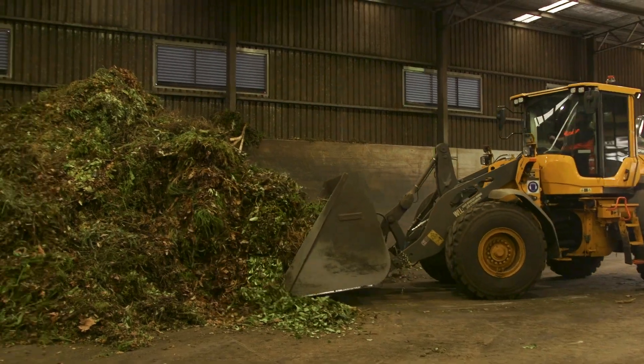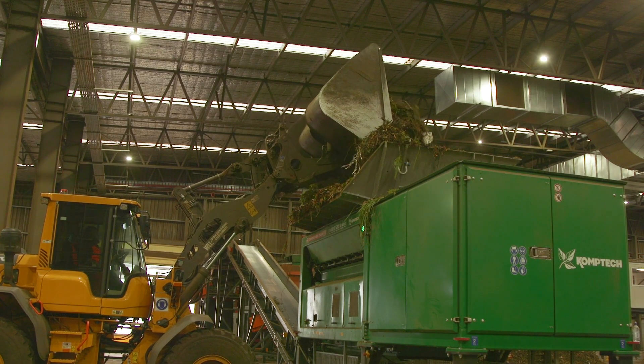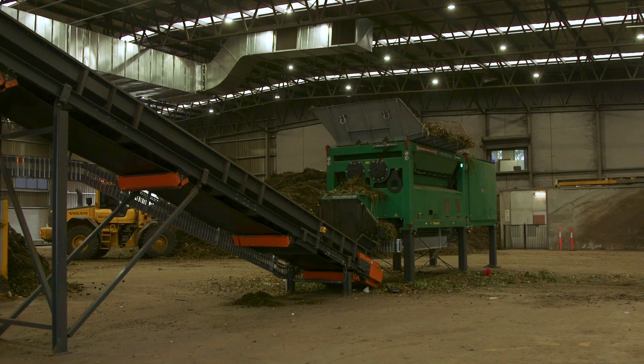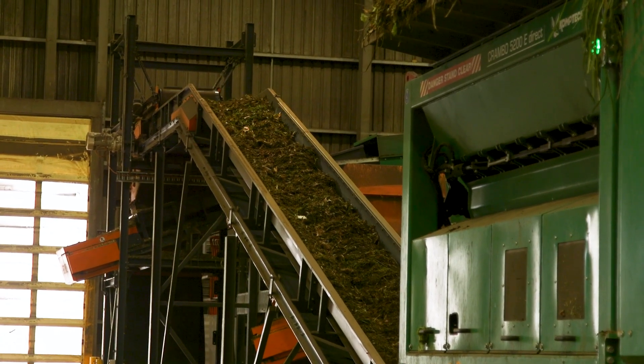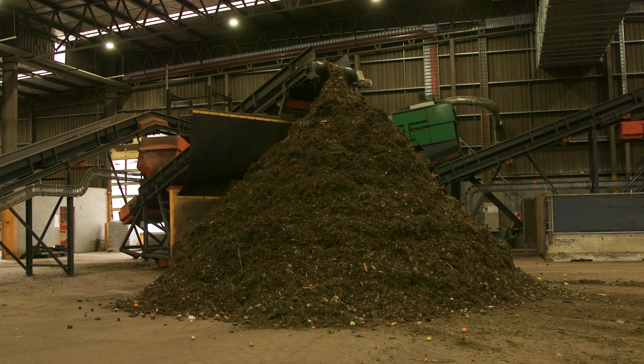We pick it up with a front-end loader and load it into our state-of-the-art processing facility, installed in October 2021. Once the material is loaded into the shredder, it is broken down in size through a slow-speed operation so that we're not breaking down the contamination too small. The material then travels through a screening process, and we have a 60–80mm minus product that is pulled out.